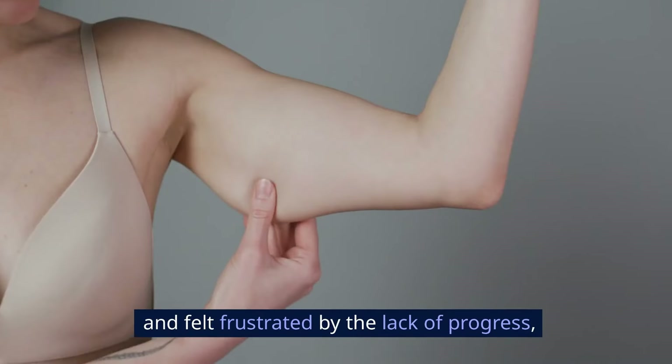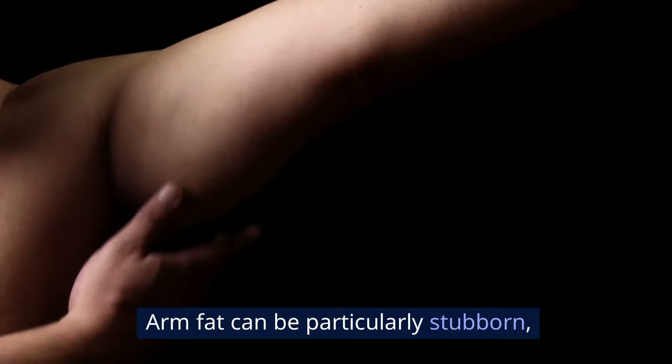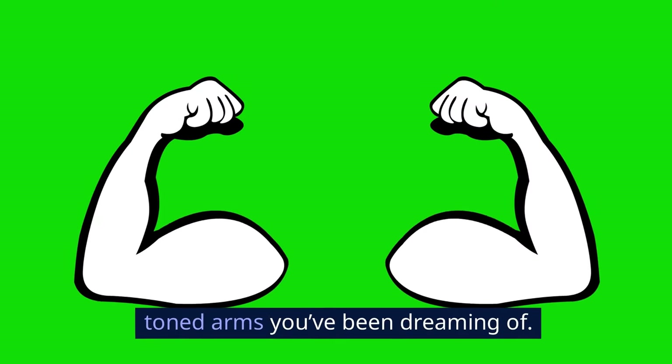If you've ever tried to lose arm fat and felt frustrated by the lack of progress, you're not alone. Arm fat can be particularly stubborn, but today we'll give you expert-level advice that can help you achieve those toned arms you've been dreaming of.